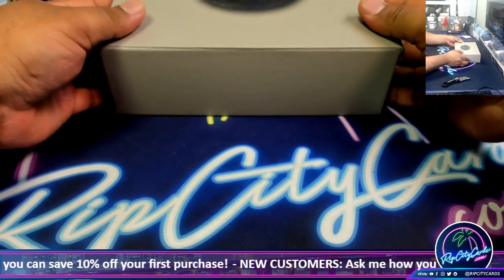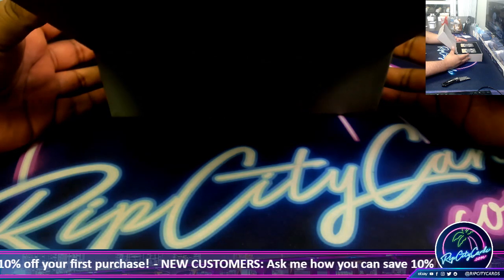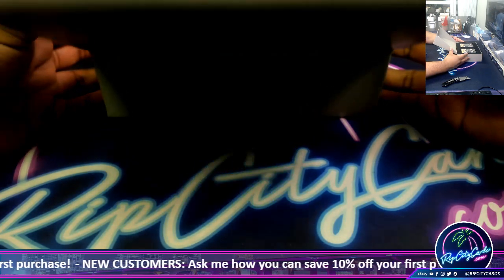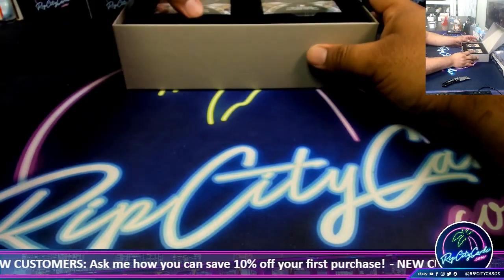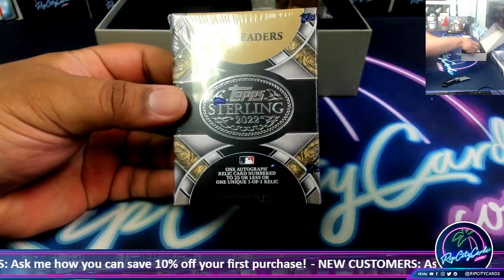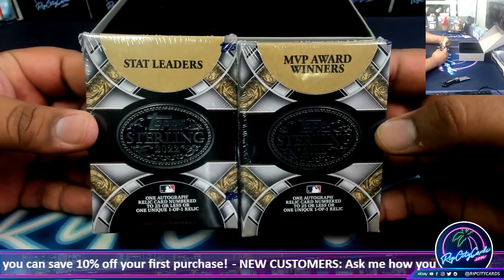Let's see what we got here. Check it out - we got Stat Leaders and MVP Award Winners.